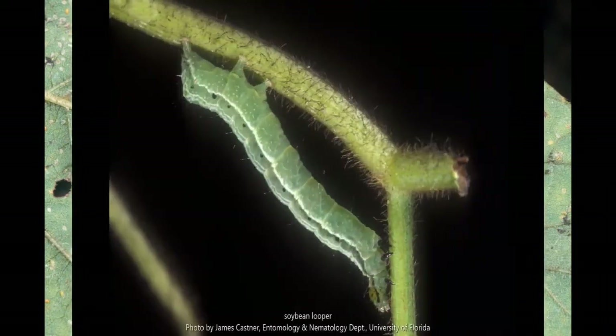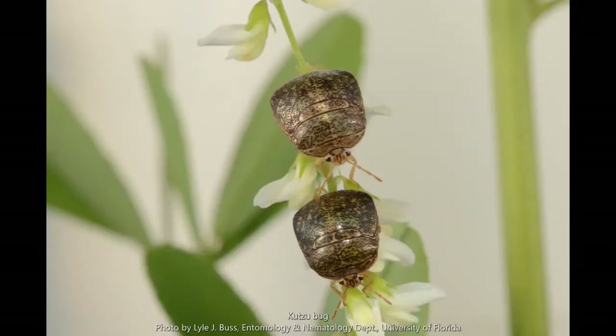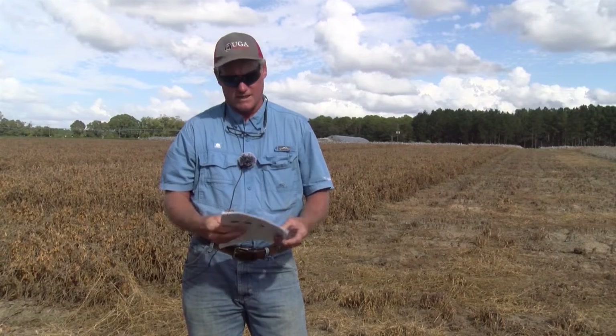The only exception is an insect called kudzu bugs. When they were first introduced in the U.S., about 10 or 11 years ago, numbers were really high in soybeans for the first few years. But for the last three or four years the numbers have been very low. Unlike other insect pests, the earlier you plant soybeans, the more at risk you are to kudzu bugs — so that insect is a little backwards from what we typically think of.